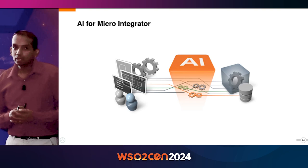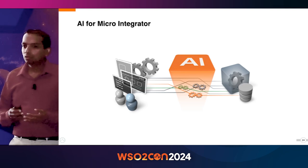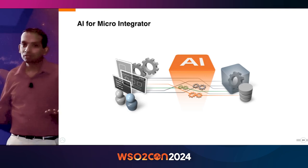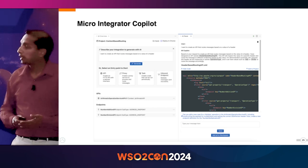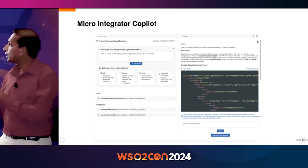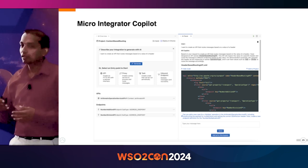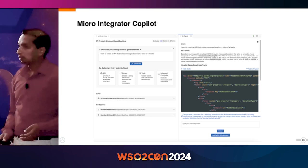Over the last couple of months, we've been putting focused effort on how we can use AI to enhance the developer experience. We came up with a bunch of ideas, and while we couldn't implement everything, we implemented the Microintegrator co-pilot. Using the co-pilot, you can explain the integration problem using natural language and it generates the integration configuration for you. Once the configuration is generated, you can continue talking with the co-pilot to make adjustments and changes.